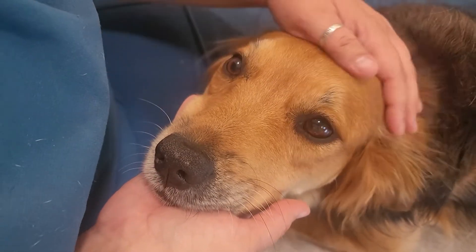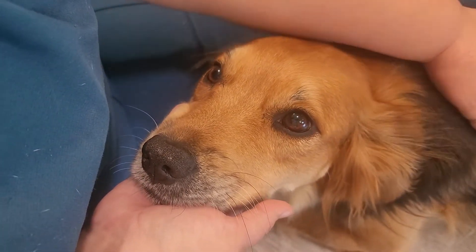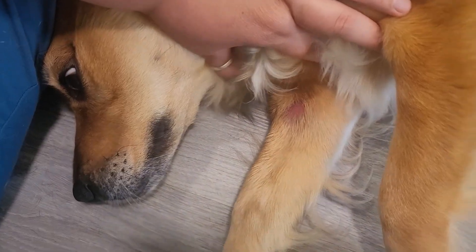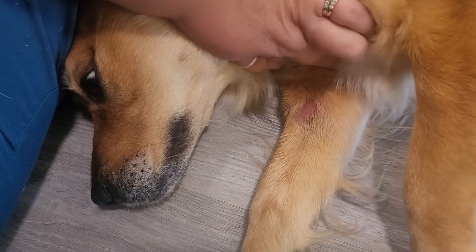It's red, the hair is broken, and she is kind of uncomfortable from it. So we are going to take a good deep look at it and see if there is any reason why she's licking it.